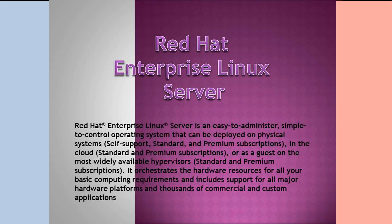What is Red Hat Enterprise Linux Server? Red Hat Enterprise Linux Server is an easy-to-administer, simple-to-control operating system that can be deployed on physical systems, with self-support, standard, and premium subscriptions in the cloud, or as guests on the most widely available hypervisors. It orchestrates hardware resources for all your basic computing requirements and includes support for all major hardware platforms and thousands of commercial and custom applications.